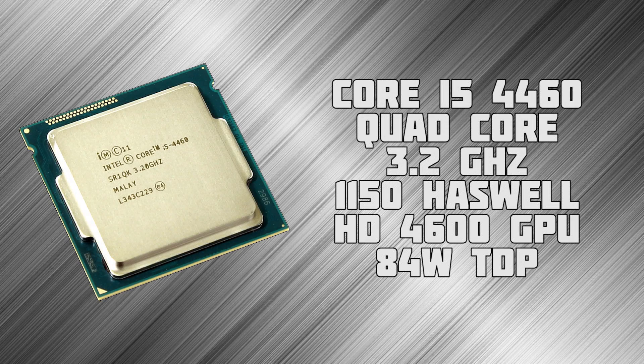The 4460 is a quad core Haswell CPU on the 1150 socket. It's clocked at 3.2GHz and also has onboard HD4600 graphics, as well as 4 threads and an 84W TDP. There isn't really much about it in the way of reviews, but a lot of forums indicate that it makes a great go-to chip as it won't really bottleneck any single graphics card at 1080p.